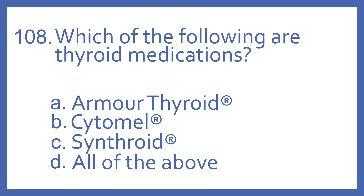Number 108. Which of the following are thyroid medications? A. Armour Thyroid, B. Cytomel, C. Synthroid, or D. All of the above?